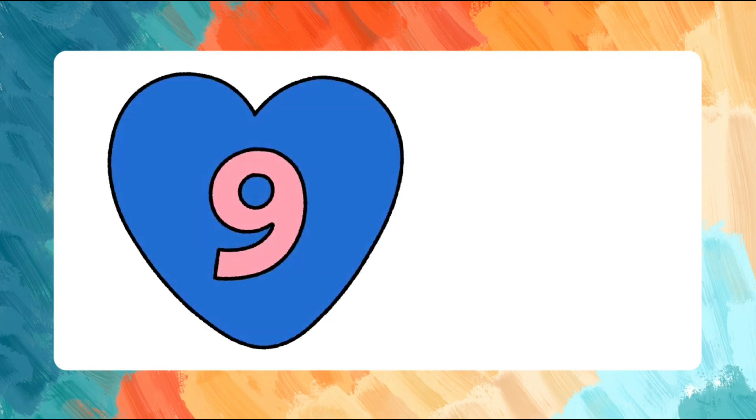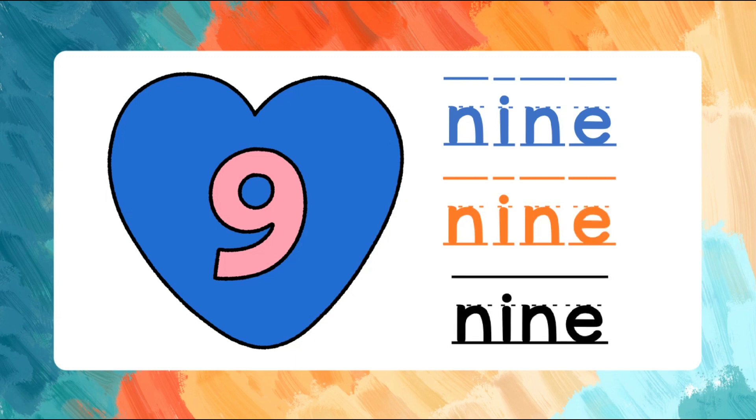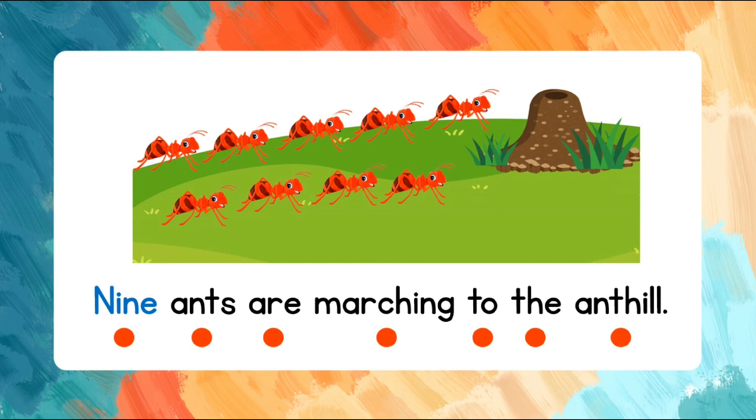Nine. N-I-N-E. Let's spell the word again. N-I-N-E. Read the words after me. Nine ants are marching to the ant hill. Nine ants are marching to the ant hill.